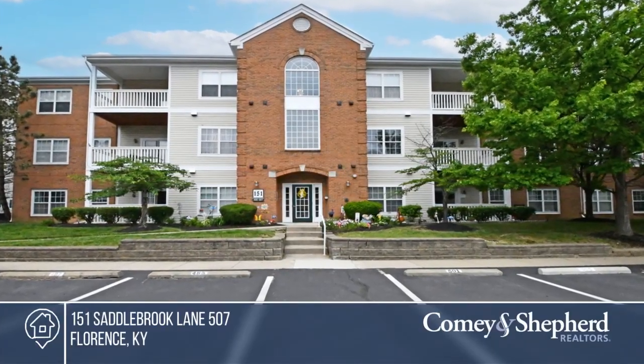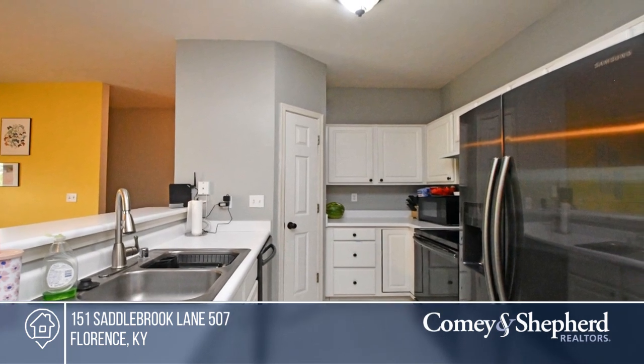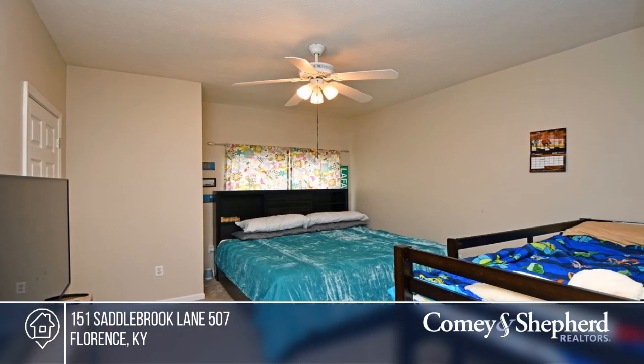Looking for maintenance-free living? This third-floor condo boasts a bright and airy floor plan, two spacious bedrooms, and two full baths with new carpet in the bedrooms, new luxury vinyl tile in the living room. The dining, kitchen, and living room walks out to the covered deck.